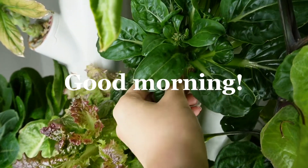I'm excited to take you with me, so let's get started. I'm going to pick some of these because it's starting to flower.